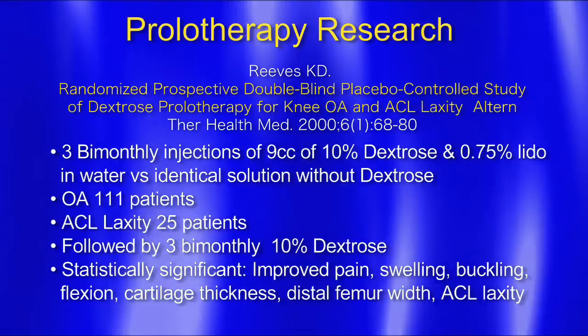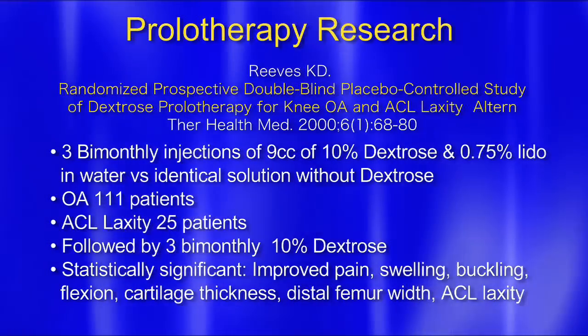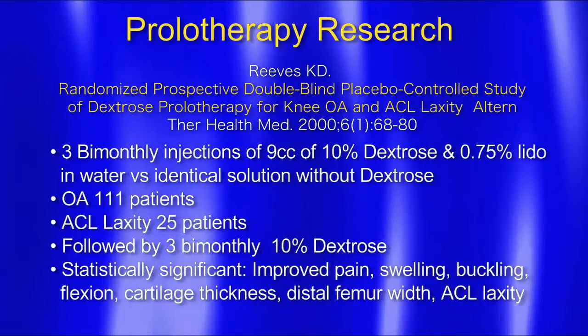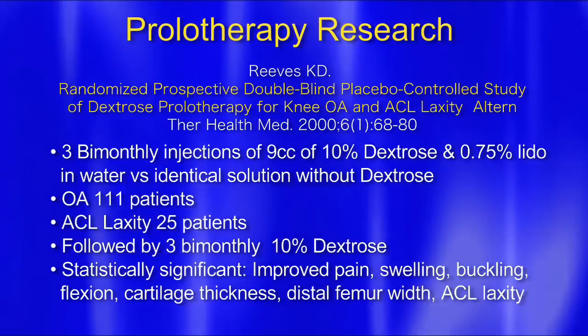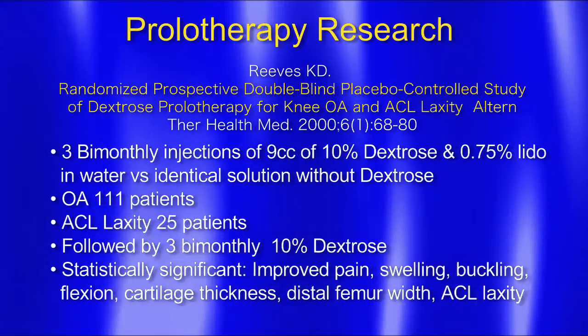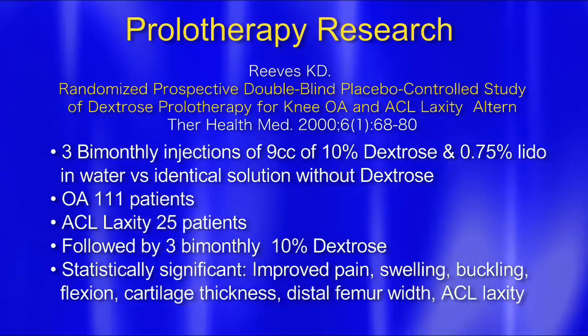Significant improved pain, improved swelling, improved buckling, improved flexion — meaning the knee could bend more. Cartilage thickness increased. Distal femur width — meaning the bone down here actually thickened up. And ACL laxity decreased, so the joint became more stable.